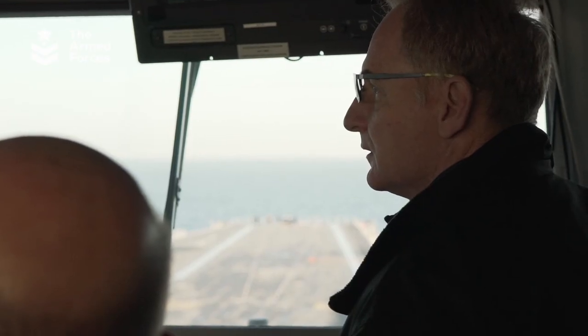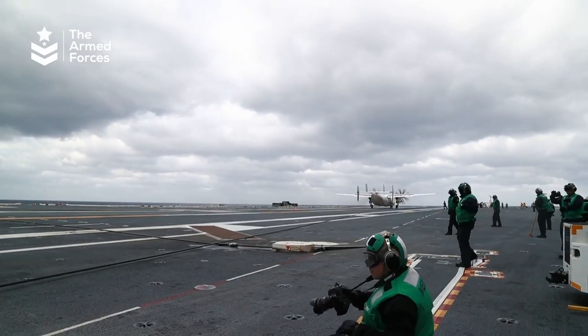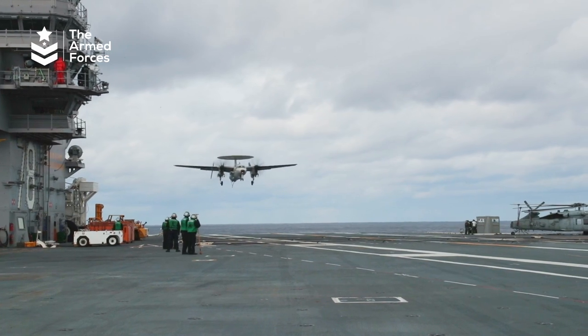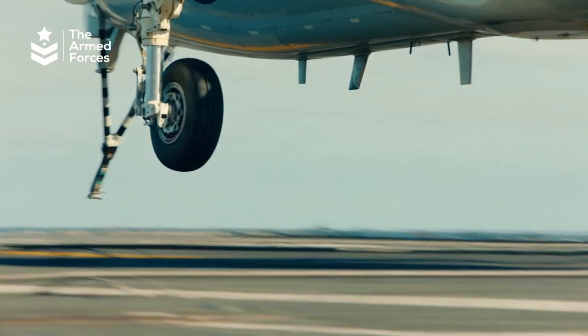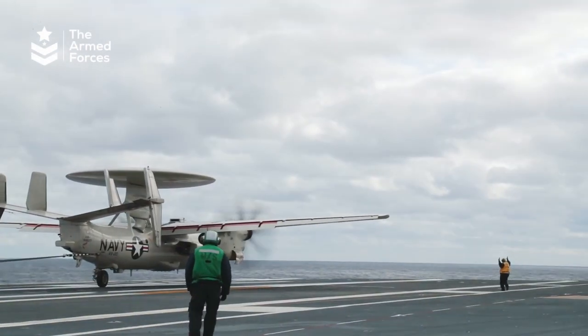As with all carrier-borne airplanes, the E-2 is equipped with a tail hook for recovery. A tail hook is a device located at the back of an aircraft that catches on a wire stretched across the deck to help safely land on an aircraft carrier.